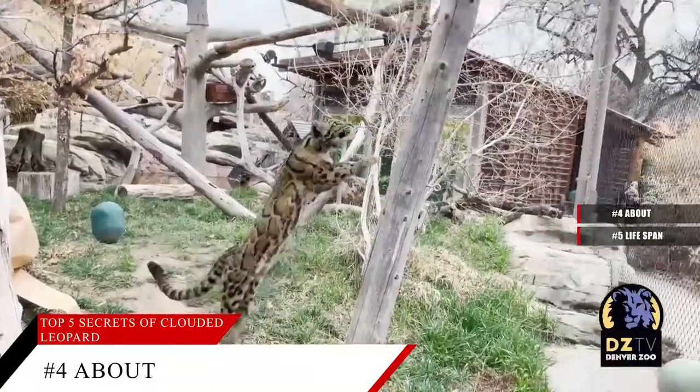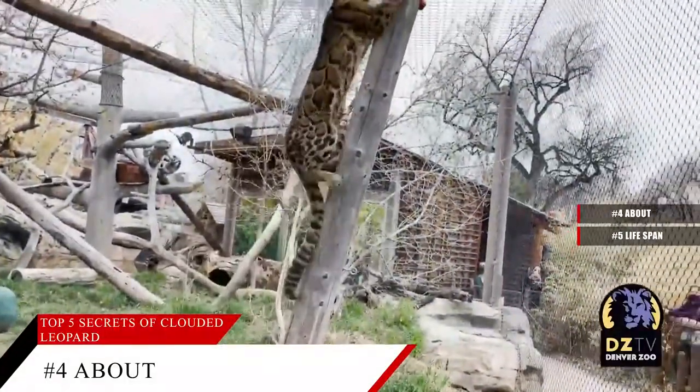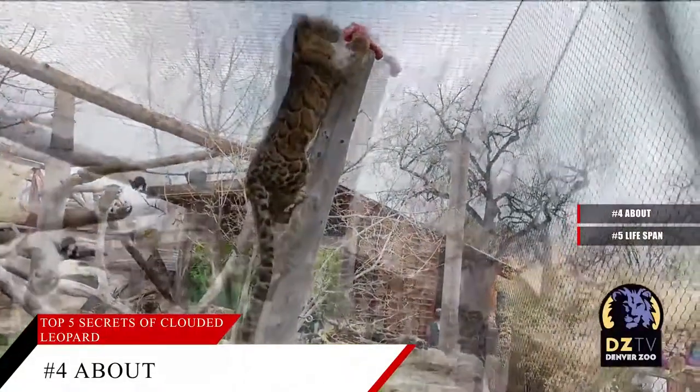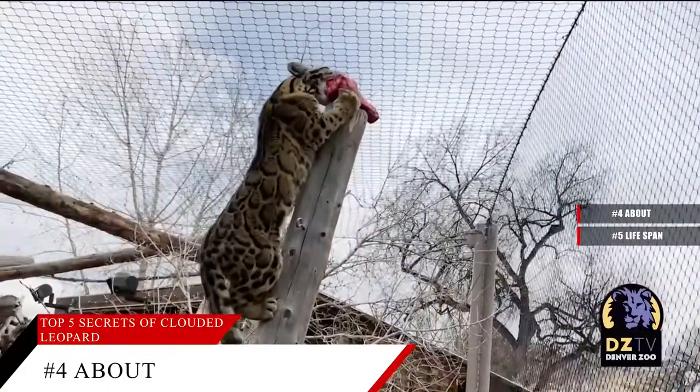Cloudeds are most closely related to snow leopards, and are now in the same taxonomic subfamily, Pantherinii, along with tigers, lions, jaguars, and true leopards.